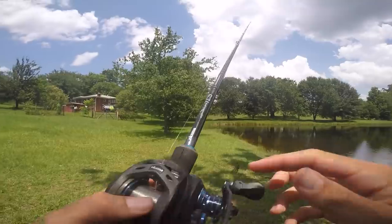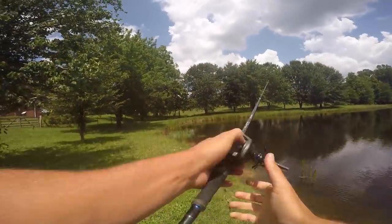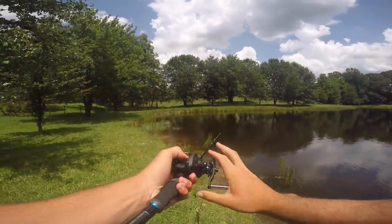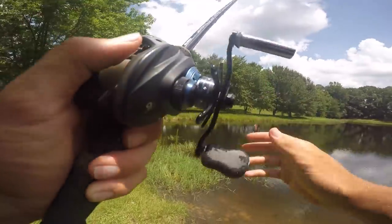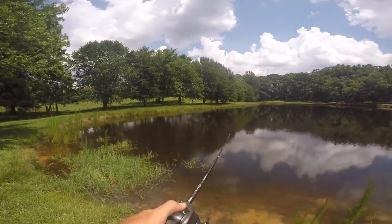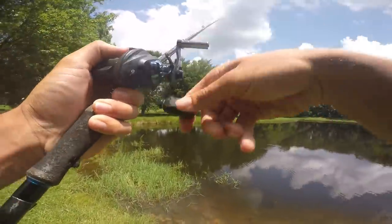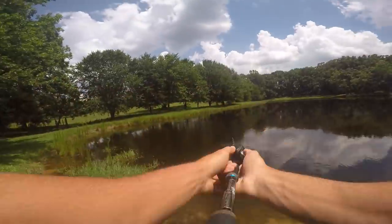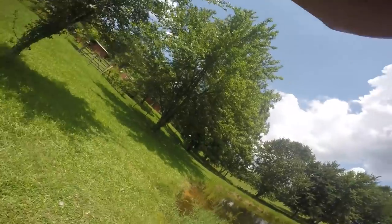I'm gonna walk down this bank and try to whack one. They're just coming up everywhere hitting bait — I love this frog for a weedless approach, throwing it up in this grass right here up shallow. That's a fish right there — I'm calling it! Got a big old piece of grass but I think there's a fish. He came off — are you kidding me! My hookup ratio isn't the best with this frog, I should trim down those hook points a little bit.